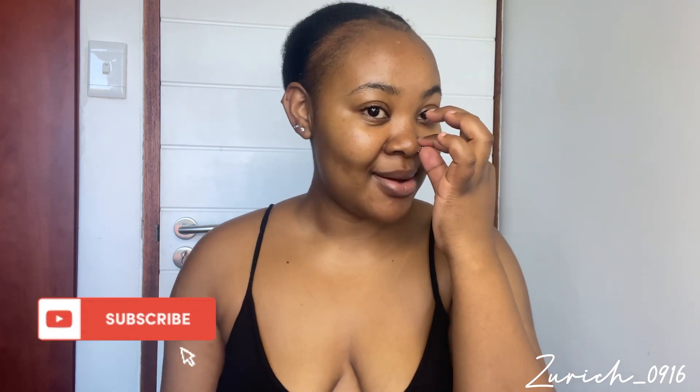Hi guys, welcome back to my YouTube channel. My name is Kukulituzu — for those who don't know me, welcome to this channel. Make sure you click the subscribe button and be a part of us. Welcome back to everyone who's been here, thank you for coming back. On today's video, as you've seen the title, I'm very excited.